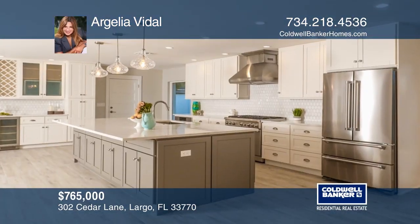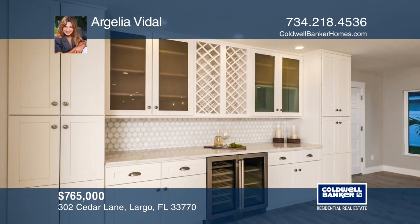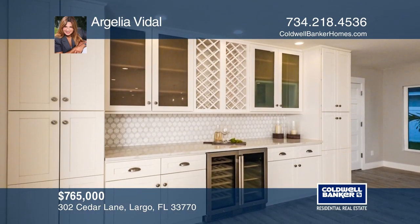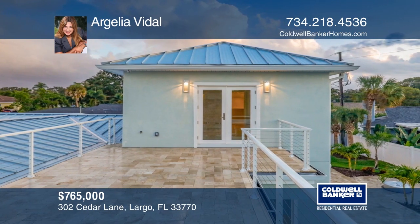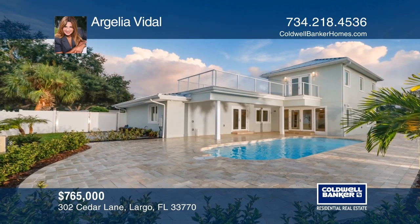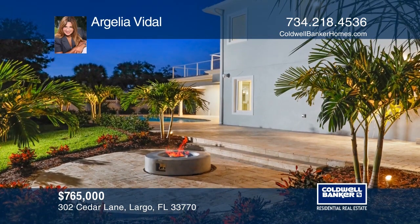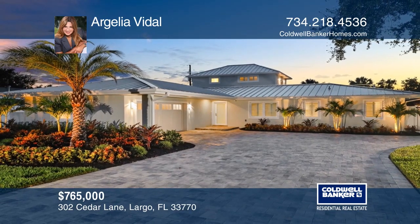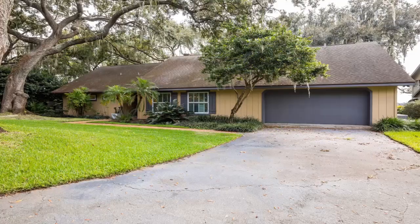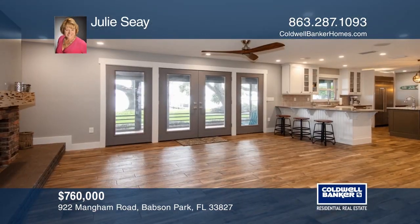This four-bedroom, three-bath Key West style home located in the Harbor Bluffs neighborhood offers an expansive open floor plan. The kitchen is a gourmet chef's dream with Bosch appliances and a six-burner gas range. Relax on the large balcony in the master suite. Entertain in the tropical outdoor area with a heated pool and a gathering area with a fire pit. Take a tour of your dream home today by calling Argelia Vidal.